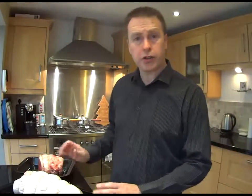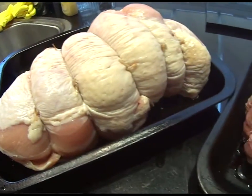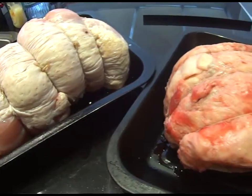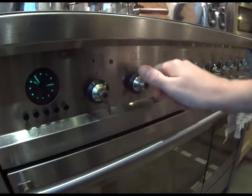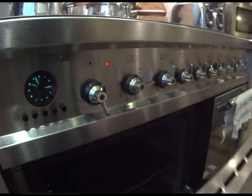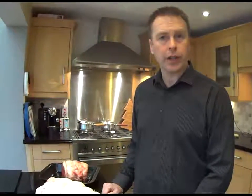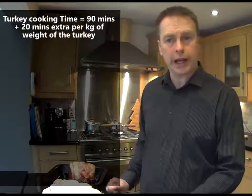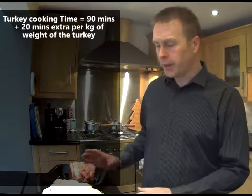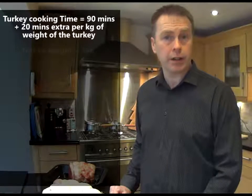Now for our Christmas dinner today we have two pieces of meat. We have a large joint of turkey and a joint of beef, and both of these meats need to be cooked carefully for the right length of time. There's a calculation to help us know how long they need to stay in the oven. For turkey the calculation is that it needs to be cooked for 90 minutes, but then we add on 20 minutes for every kilogram in weight of the piece of turkey. This piece of turkey weighs 5 kilograms.